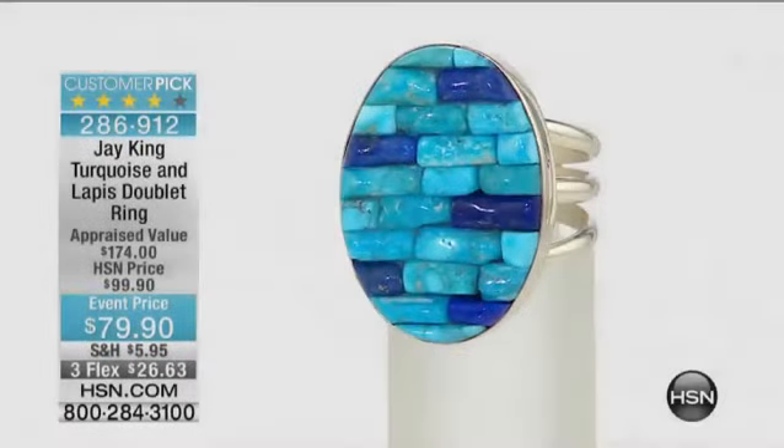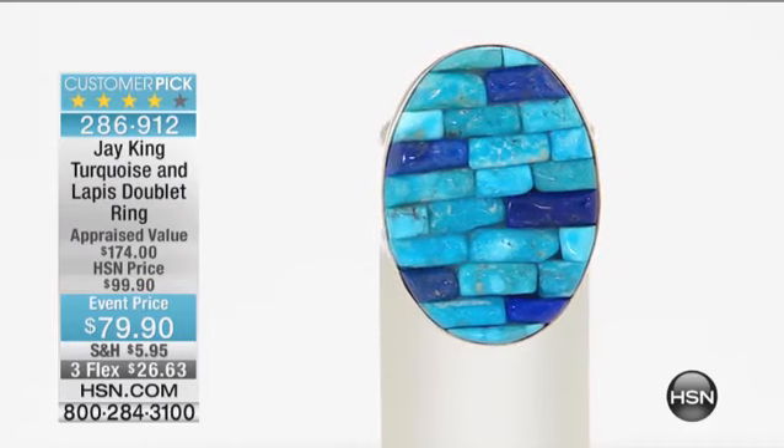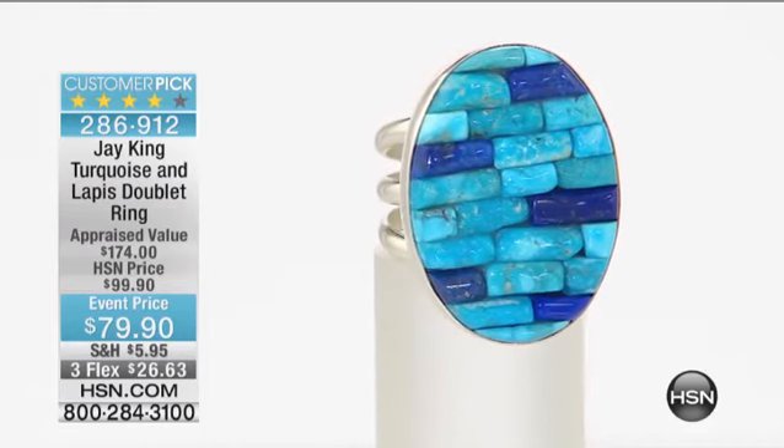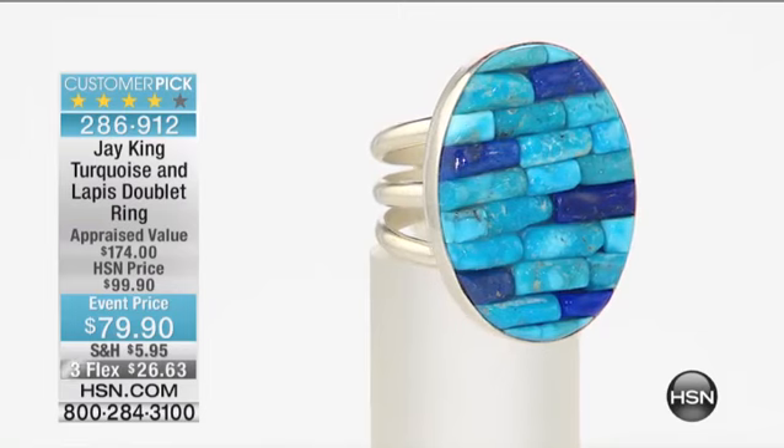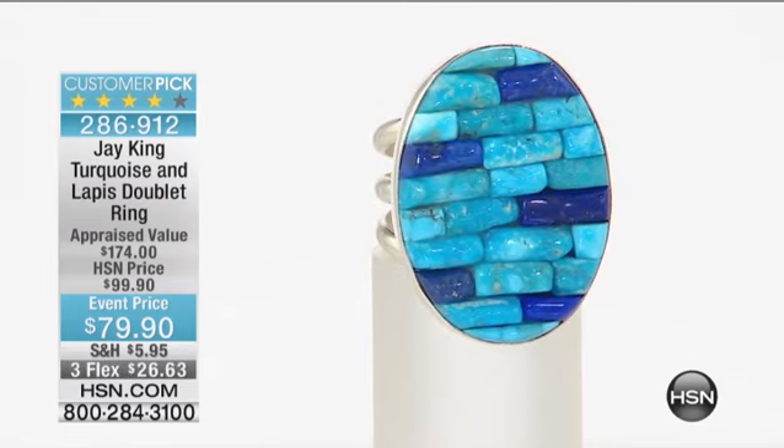Speaking of extraordinary and very special, we have event price galore. I've been wearing this ring — I had on the earrings earlier. This to me, and you said this earlier, is such a high, amazing blue of turquoise that also works back so perfectly with the lapis. It's like they were meant to be together.